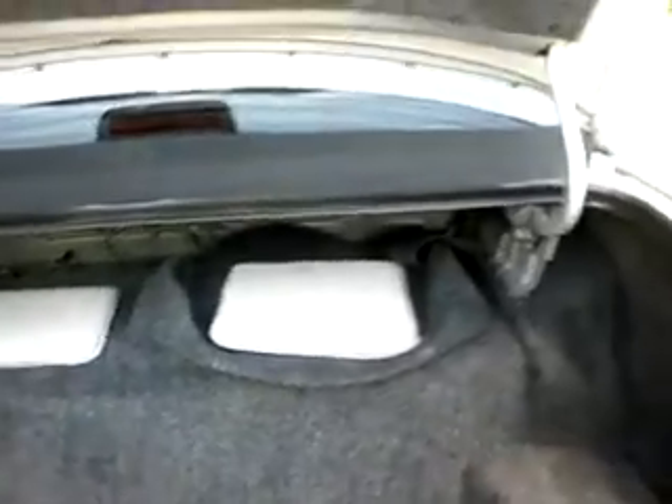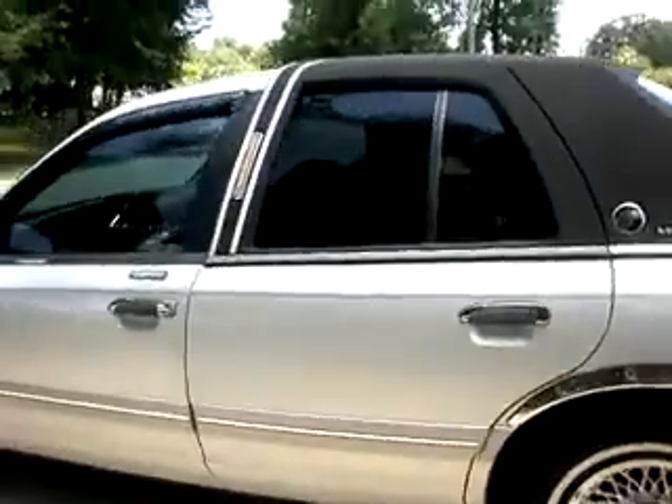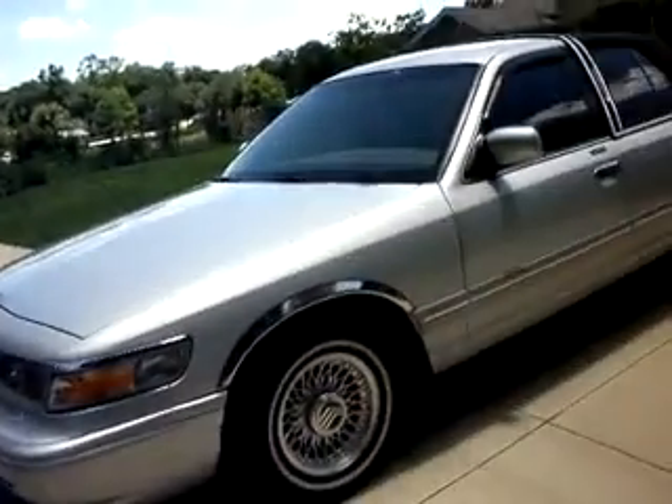Magnificent car — it's in beautiful condition inside and out. I hope you've enjoyed this video. It's really hard to find a car with this low miles and in such wonderful shape. Hope I've answered all of your questions. Take care everybody.